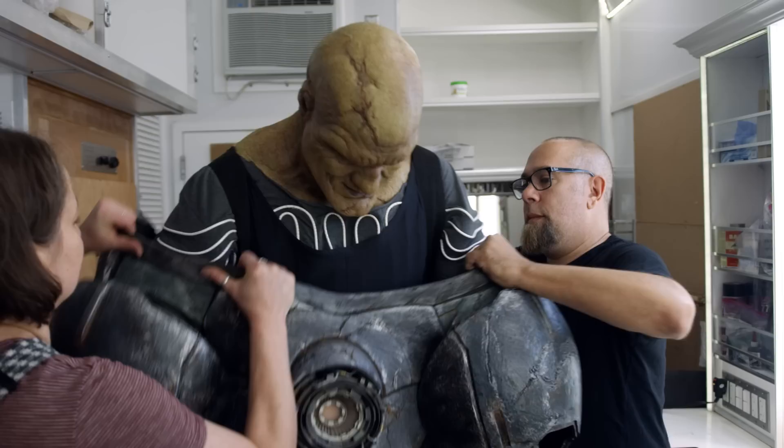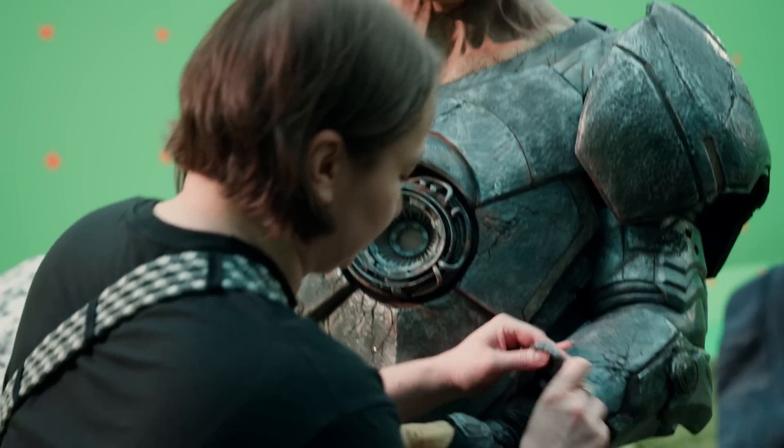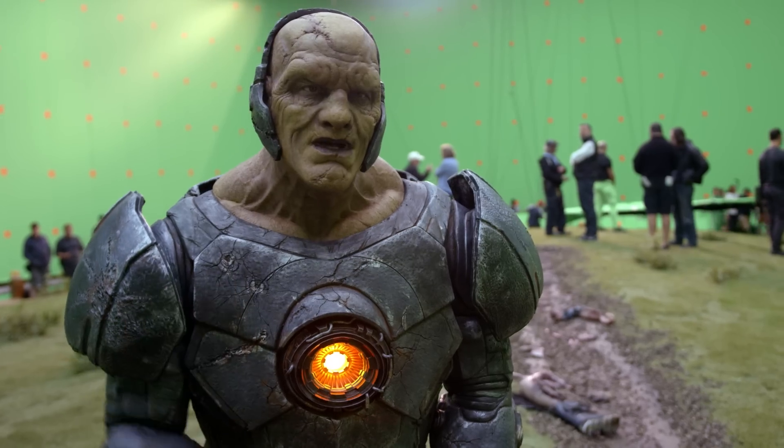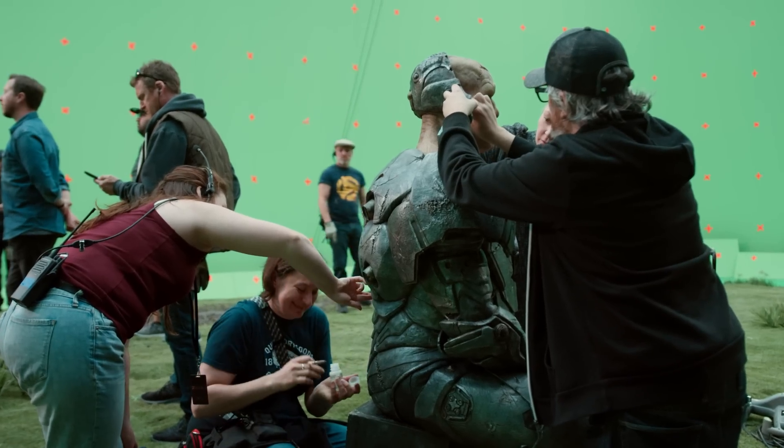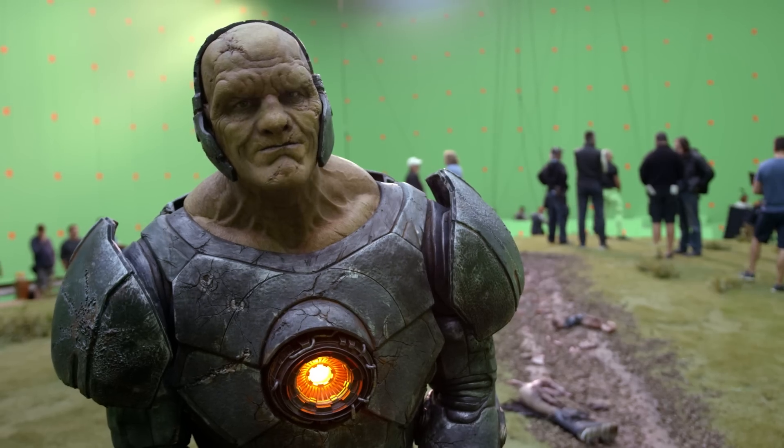The fact that we can film him practically is fantastic. The process to go from Tyler Maine to Blackstar is about three hours, but the transformation is well worth it. Since I'm covered head to toe with prosthetics, the only way I keep cool is with a cooling unit. It's for real.